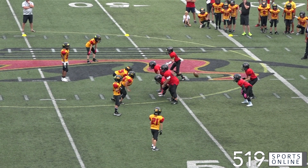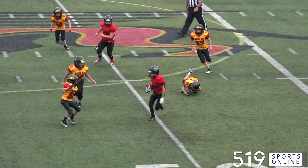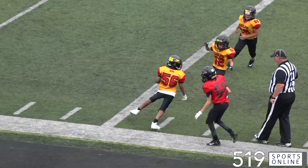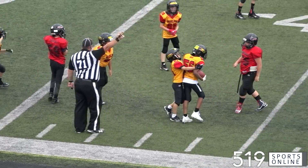Still in the first, the Bisons now with the ball. Hunter Zwambeg on the QB keeper — it's a solid run by Hunter. But watch number 56, Dominic Weber. He comes over and strips it away. Guelph taking over possession after a takeaway by Weber.